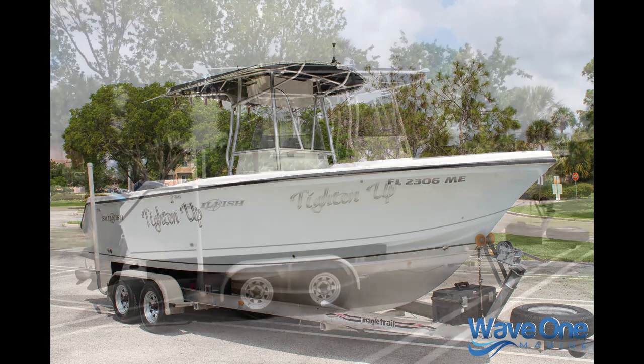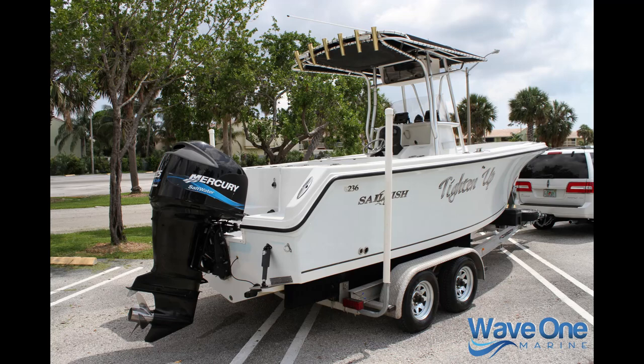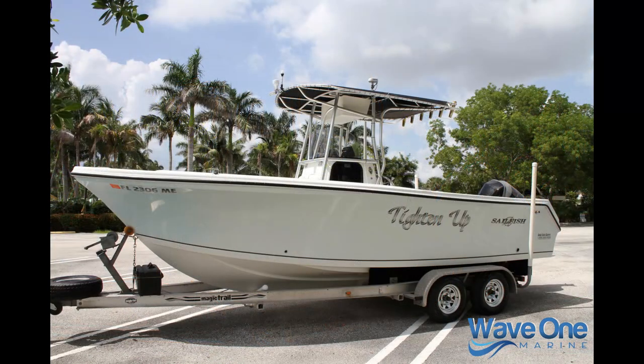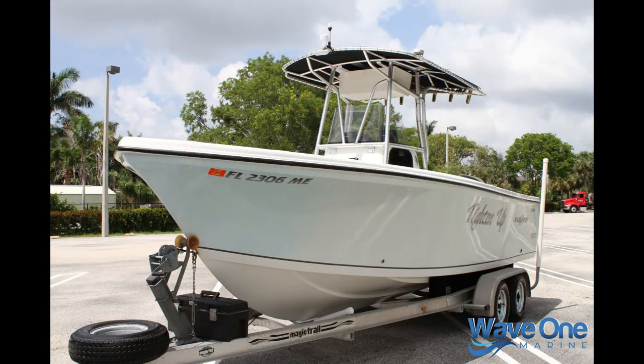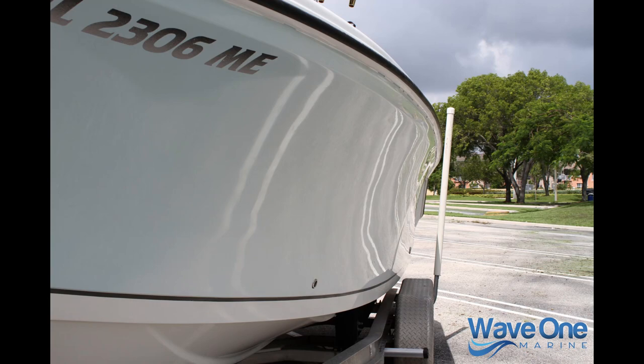Even a beautiful Magic Trail aluminum trailer with brand new galvanized wheels and tires is coming along with this boat. If you're in the market for a serious offshore fishing boat made from a quality builder that's still producing production boats today, this is one you should look at. This boat is professionally detailed weekly — if you look at the condition of the gel coat and the shine of the hull, this doesn't look like a 2003 model year boat. It shows pride of ownership everywhere.